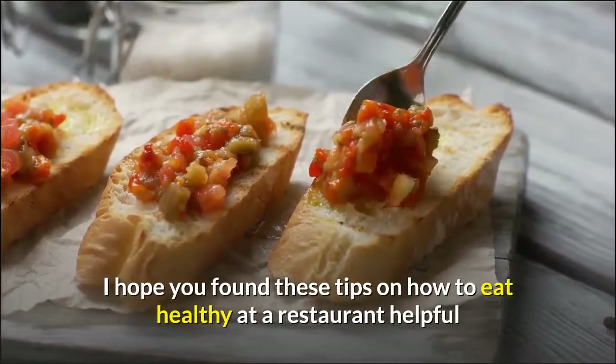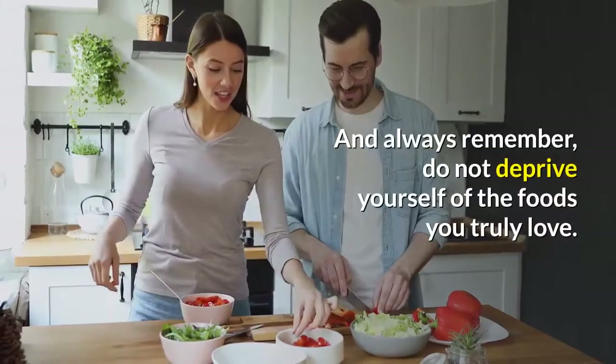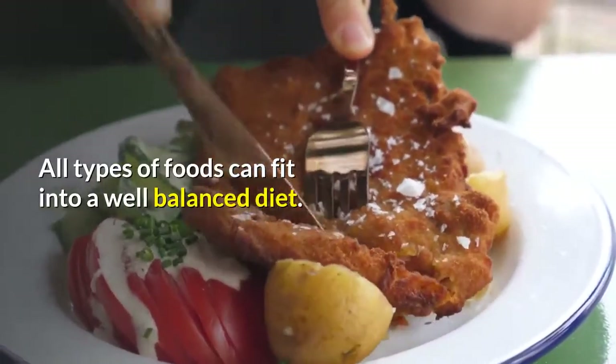I hope you found these tips on how to eat healthy at a restaurant helpful. And always remember, do not deprive yourself of the foods you truly love. All types of foods can fit into a well-balanced diet.